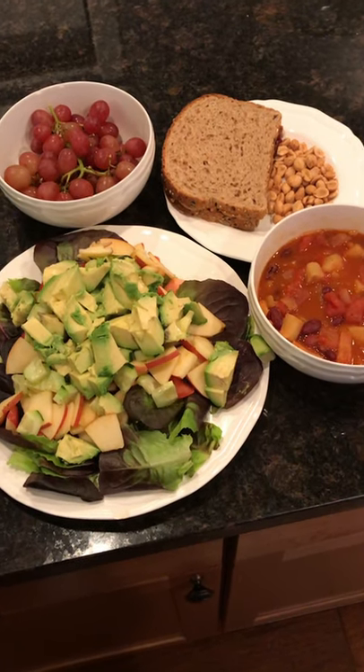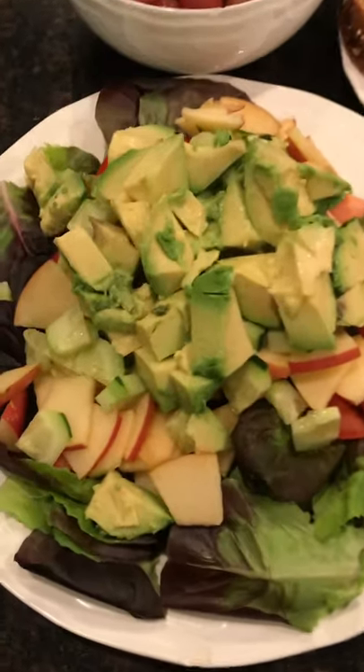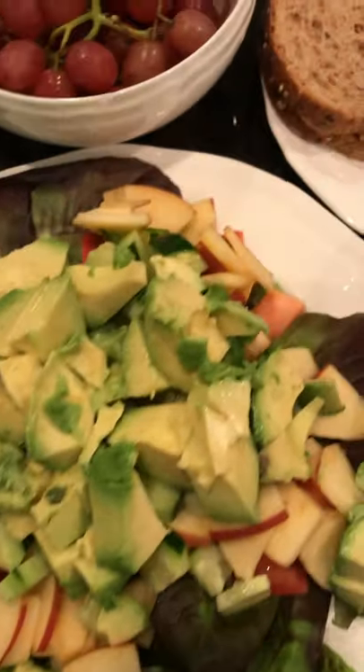Alright, it's about six o'clock now and I had my second part of my meal. I started with a big huge green salad — it has avocado, apple, tomato, cucumber, and greens. Nice hearty salad.